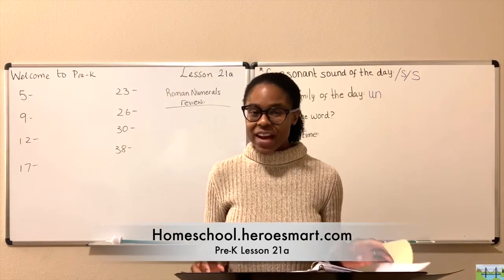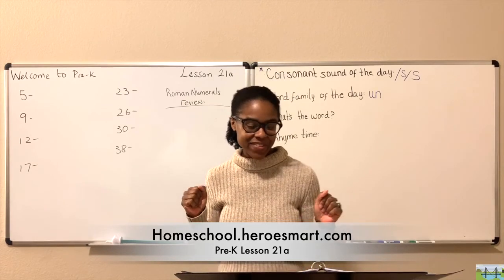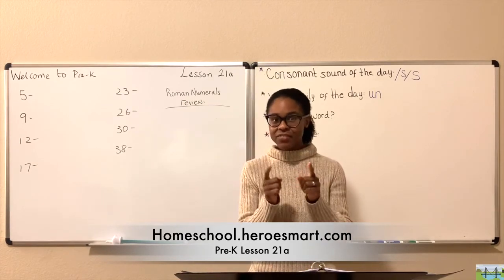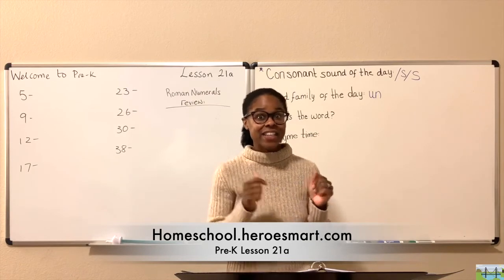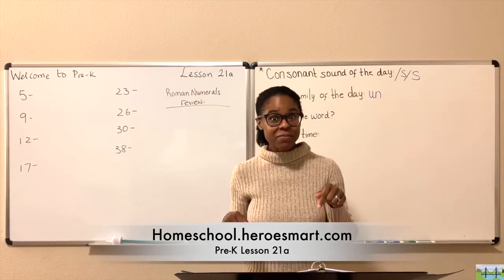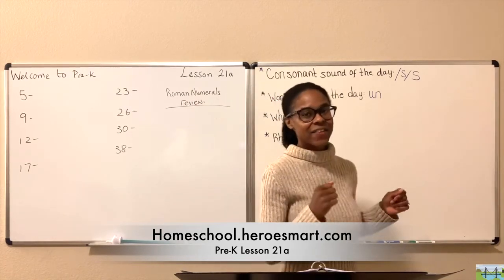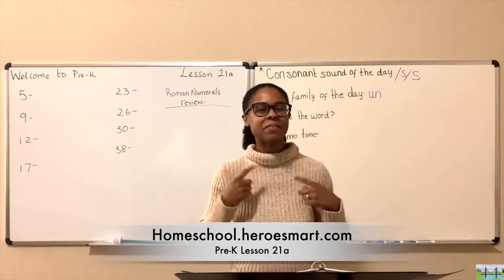Let's go ahead and sing our warm-up song. Are you ready to warm up? Let's get started — here we go. If you're ready to learn, clap your hands. If you're ready to learn, stamp your feet. If you're ready to learn, if you're ready to learn, then come and sing with me.